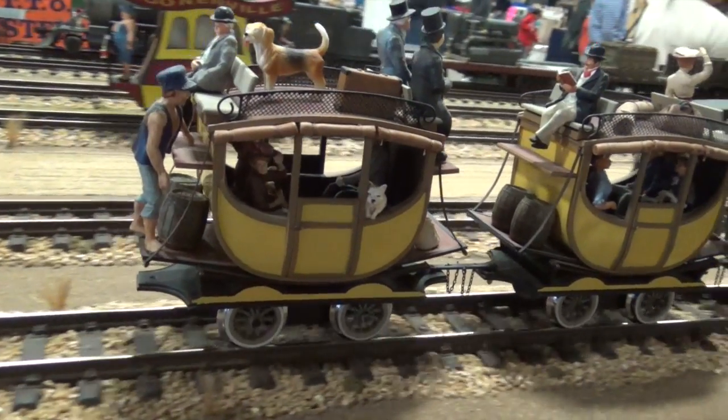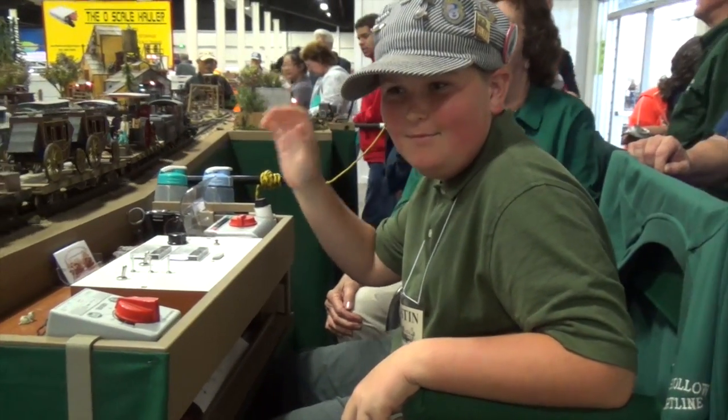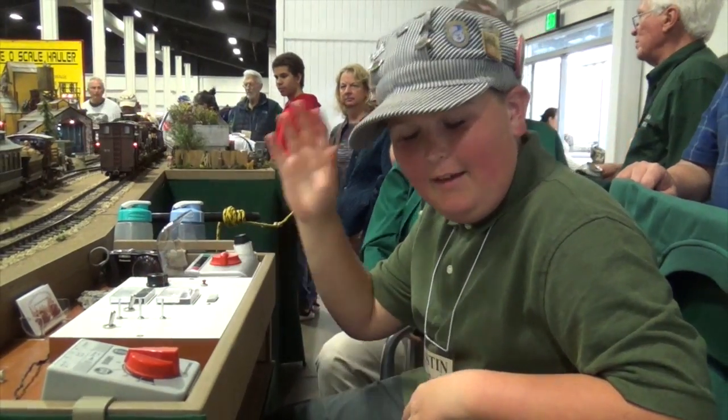And now I'm going to show you who's operating this train. Boys and girls, he's the one running the trains! Say hi, Mr. Engineer! Hello! Say hi to the boys and girls all over the world! Hello!